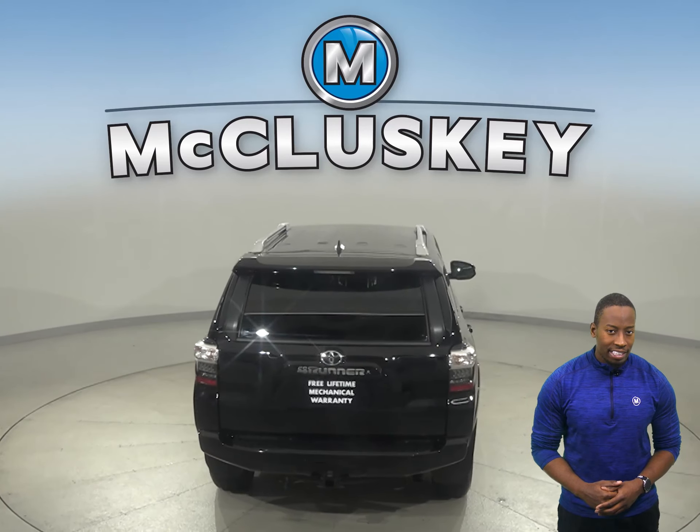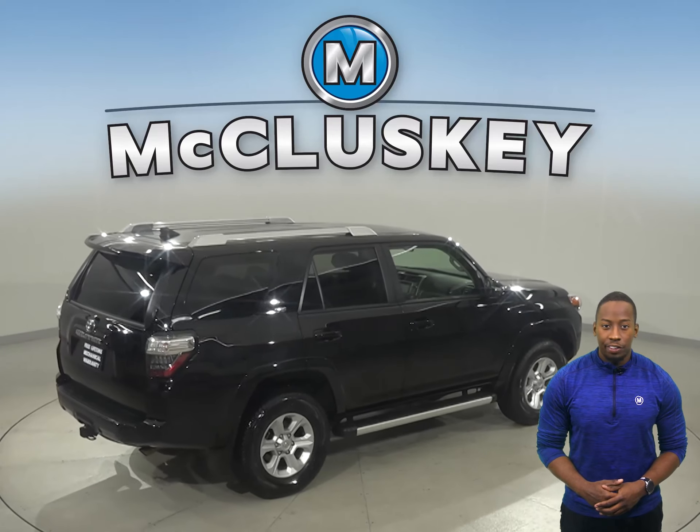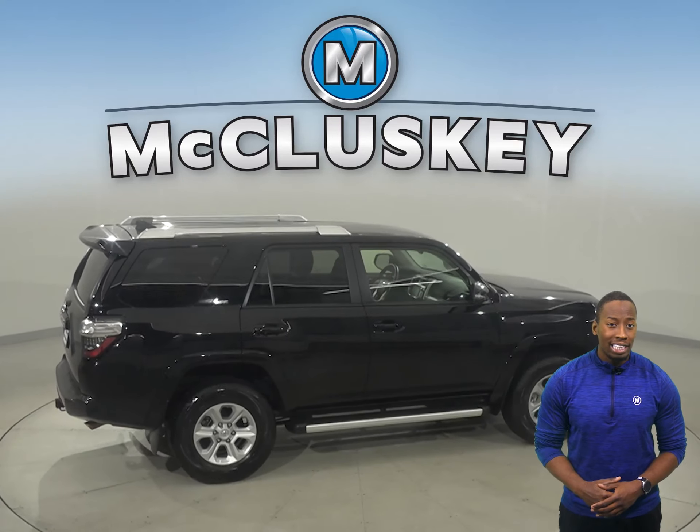This 4Runner comes equipped with a navigation system, a satellite ready radio system, a CD player, and a trip computer. This vehicle has steering wheel controls as well as three rows of seating.